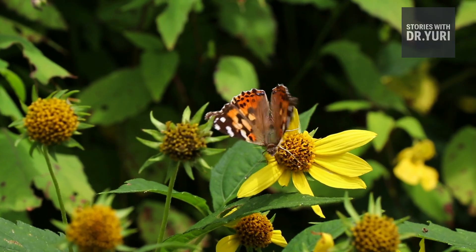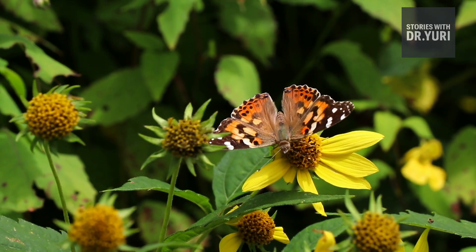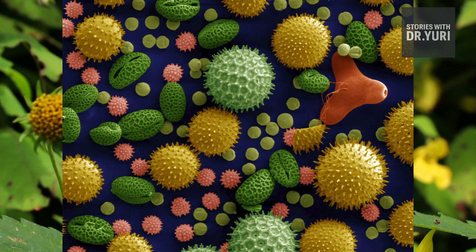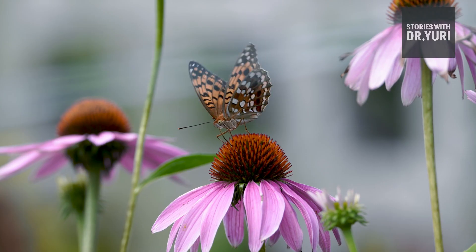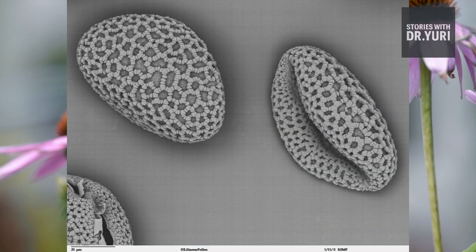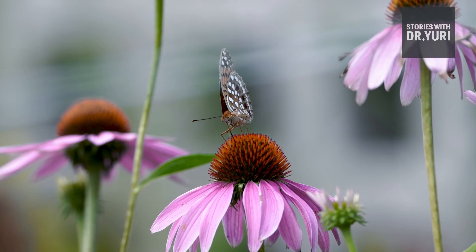Pollen Evidence — Botanical Signatures: pollen is microscopic, persistent, and location-specific. Each region has a unique mix of plant species, and even after decades pollen grains cling to shoes, clothes, and hair. Pollen tells a geographical story, connecting individuals to landscapes with a detail so subtle it bypasses human memory entirely.